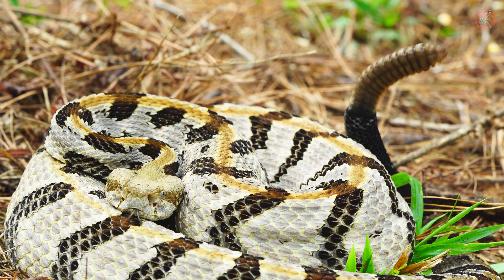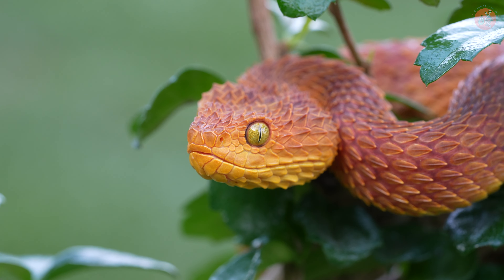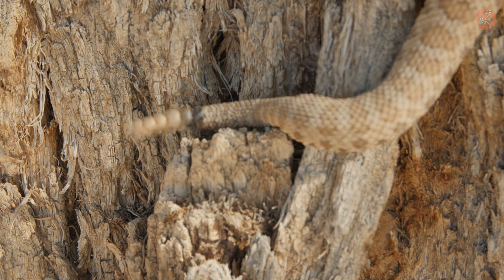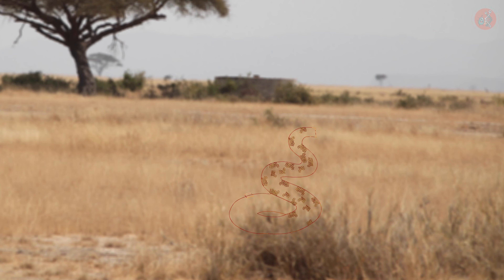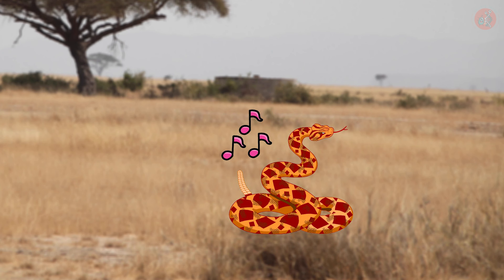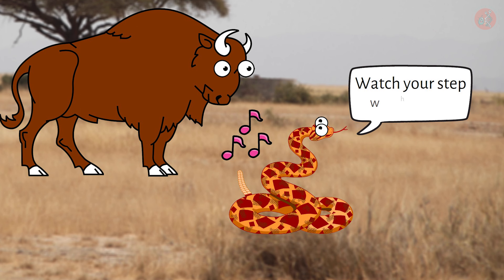Unlike other venomous snakes that give you a warning with their bright colors, the rattlesnake issues a warning with a sound made by shaking its tail. There's a theory that this behavior evolved to prevent the snake from being stepped on by large animals like bison.